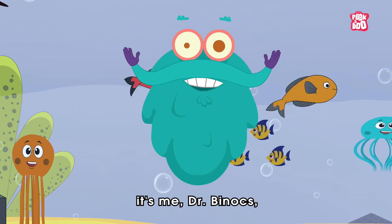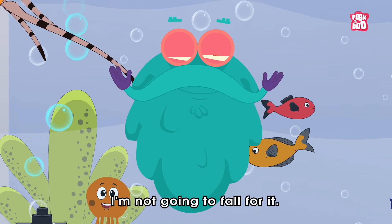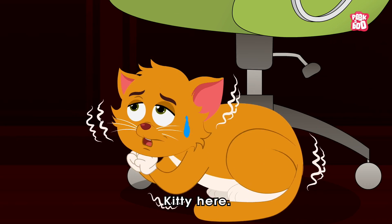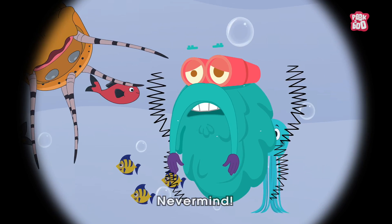It's me, Dr. Binox, zooming out! I know it's you, Kitty. I'm not going to fall for it. Never mind!